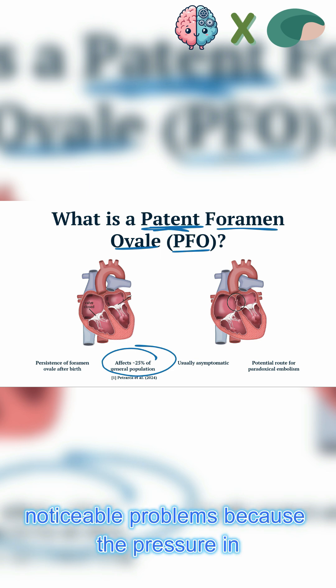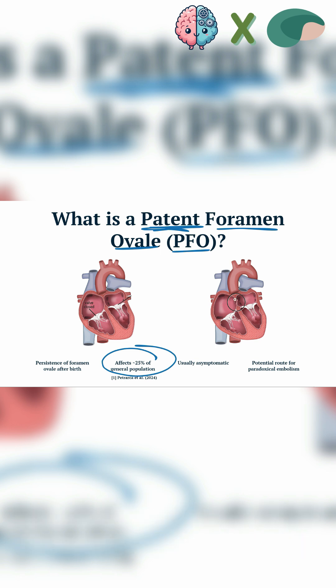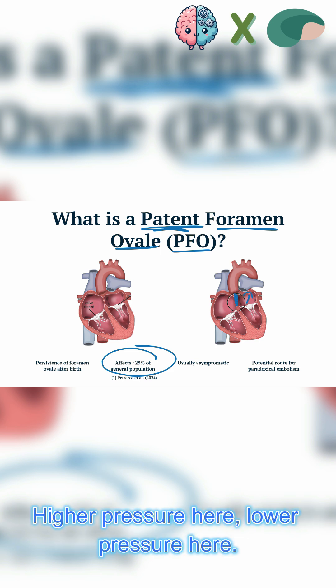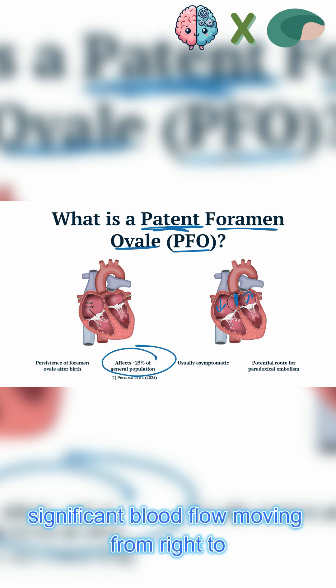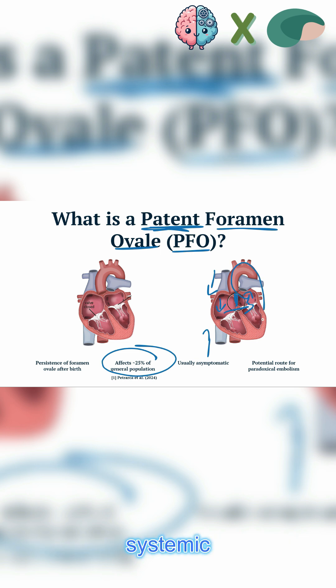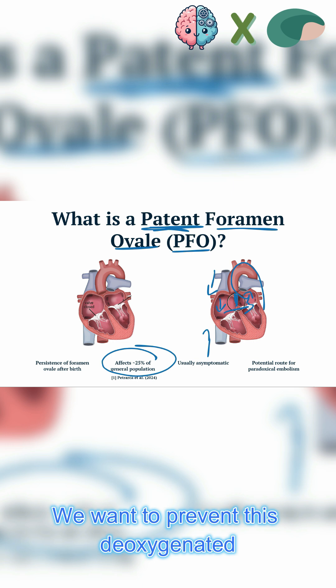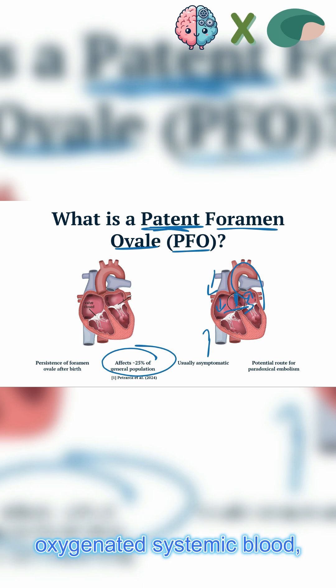In most cases, a PFO doesn't cause noticeable problems because the pressure in the left atrium is typically higher than the pressure in the right atrium. So even if it doesn't fuse, it should remain closed — higher pressure here, lower pressure here. Therefore, this should prevent any significant blood flow moving from right to left, from venous circulation going into systemic circulation. That's what we want to prevent.